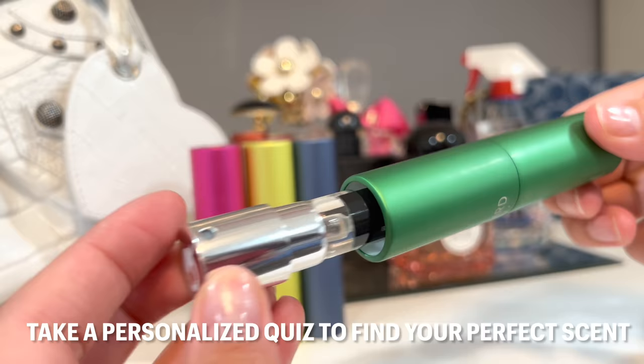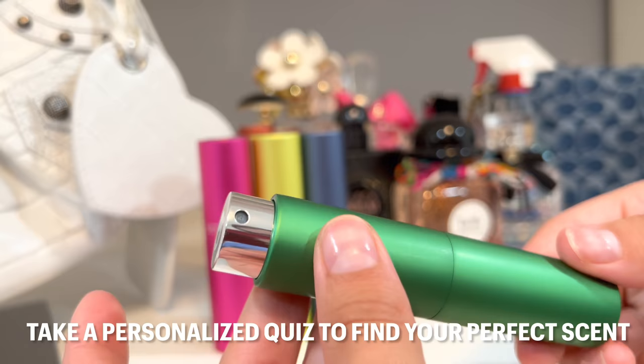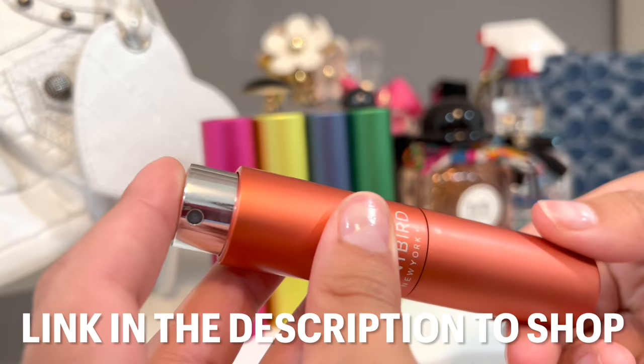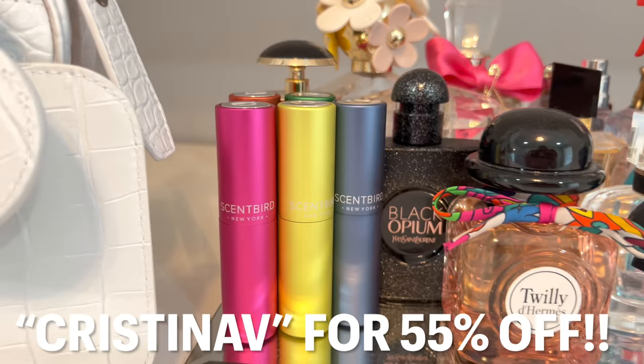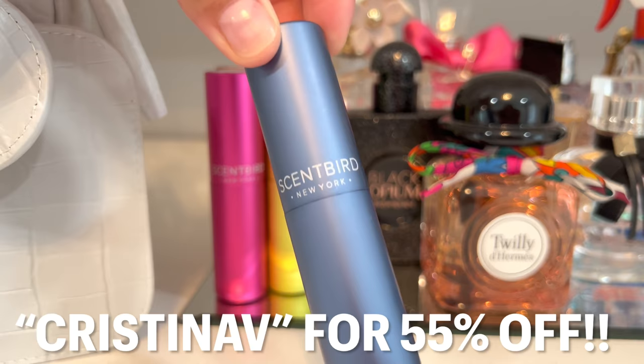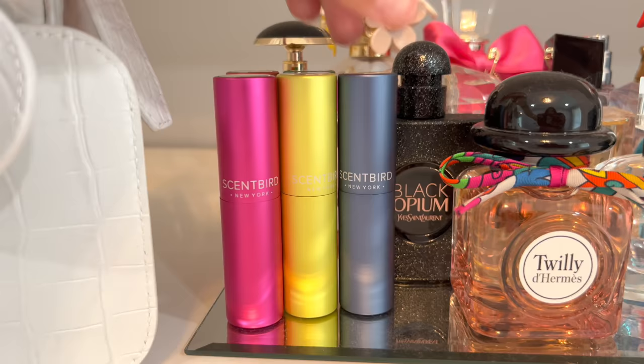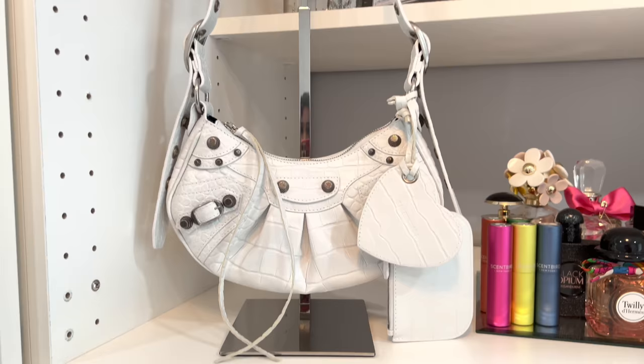This next one is super glamorous — I actually love this one so much, it's one of my favorites. It has red salt and it's also fruity as well. This last one that I have is 100 Chilled by Juicy — this one's super warm and cozy with red berry, coconut water, and orange blossom. I am obsessed with all of these fragrances. If you do want to try out Scentbird I do have a code 'christinav' for 55% off your first month — that's literally just a little bit over seven dollars for your first month in the United States and Canada. Thank you Scentbird for sponsoring this video.